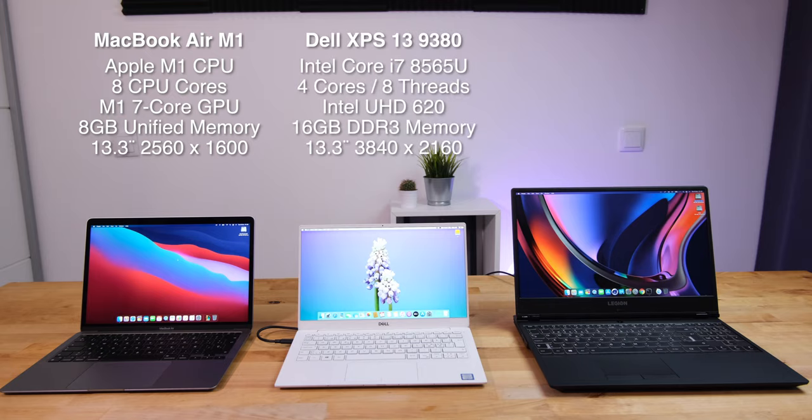Next to it in the middle is the Dell XPS 13. This is the 2019 model 9380 with an Intel Core i7-8565U CPU with 4 cores and 8 threads, Intel UHD 620 graphics, 16GB of DDR3 memory, and a 13.3-inch 4K display.